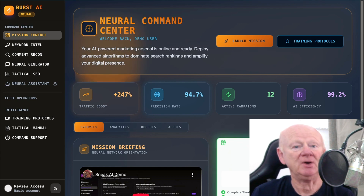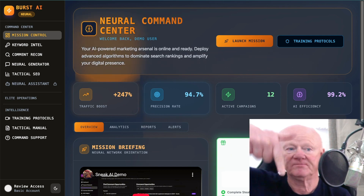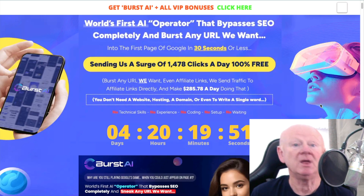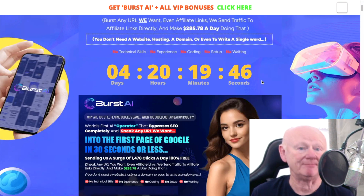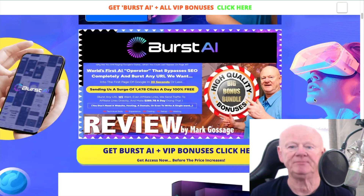Let's go straight over to the best bonus page on the planet for Burst AI. If you're on YouTube, it's the very first link right down below the video, just over to the left. Click on the link and it will bring you straight to my Burst AI bonus page. It tells you about Burst AI, explains that you've only got a few days to grab my bonuses, and notes the launch date: 31st of May, that's a Saturday, 10am EST.